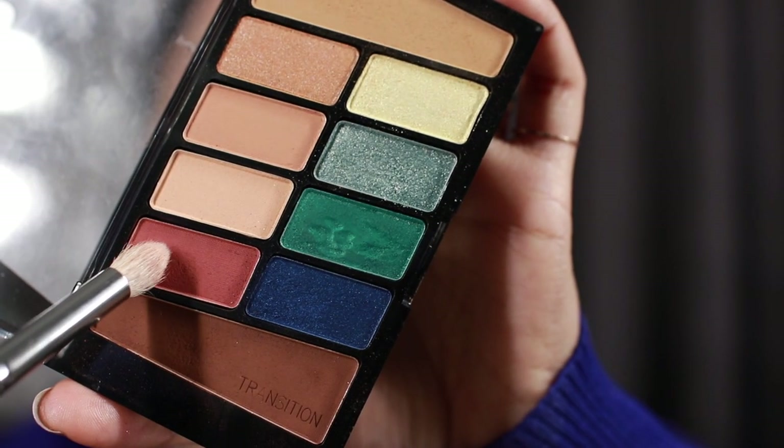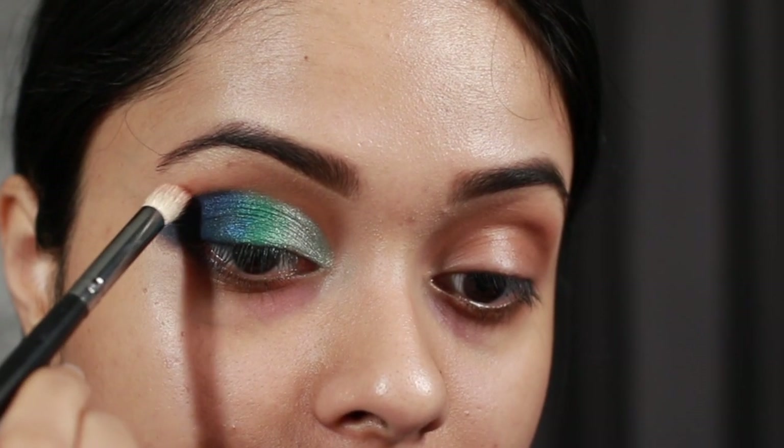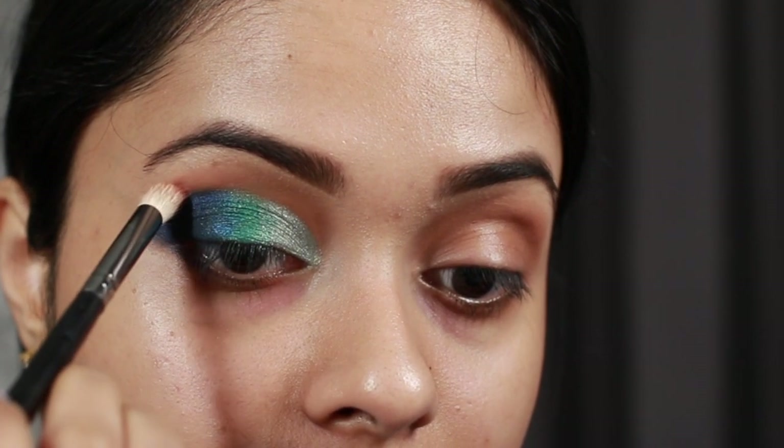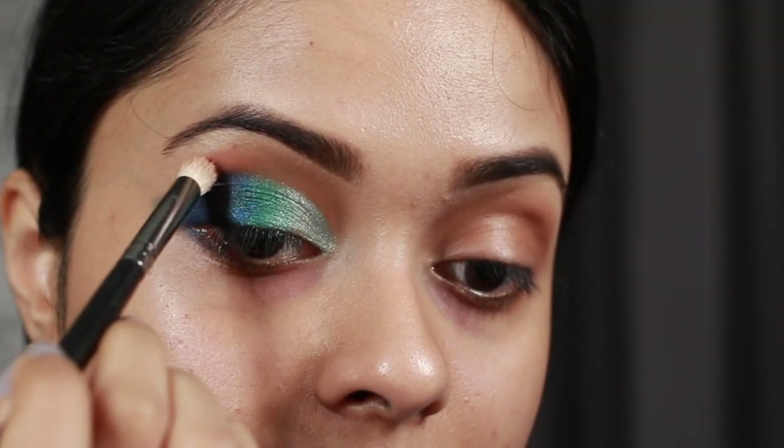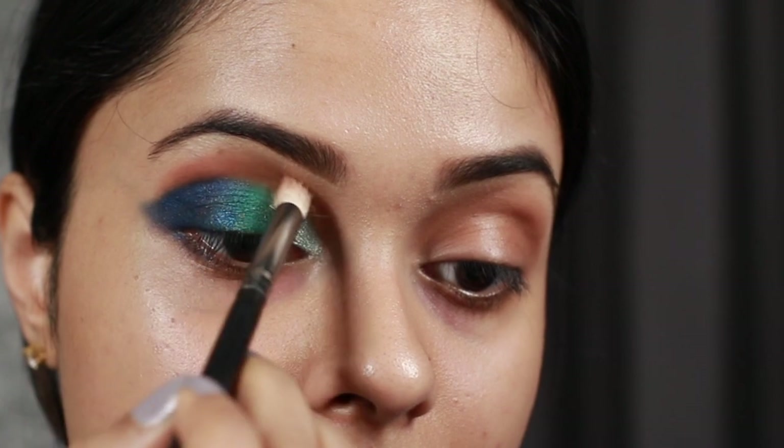Now I'm going to use this nice peachy shade to blend out my crease. I've taken it on a tapered brush and I'm building it above my crease. As I mentioned, that first transition shade was kind of useless since we end up using this one on the crease anyway — but you can say it adds dimension. I just did my other eye as well and now I look like a mermaid threw up on me.